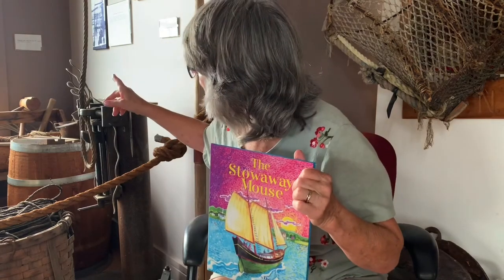Hi, I'm Daisy Nell and I'm going to read you a story today called The Stowaway Mouse. It takes place on the day that the schooner Ardell was launched in Essex, right near where we are today. We are at Maritime Gloucester and right outside this window is the real schooner Ardell.